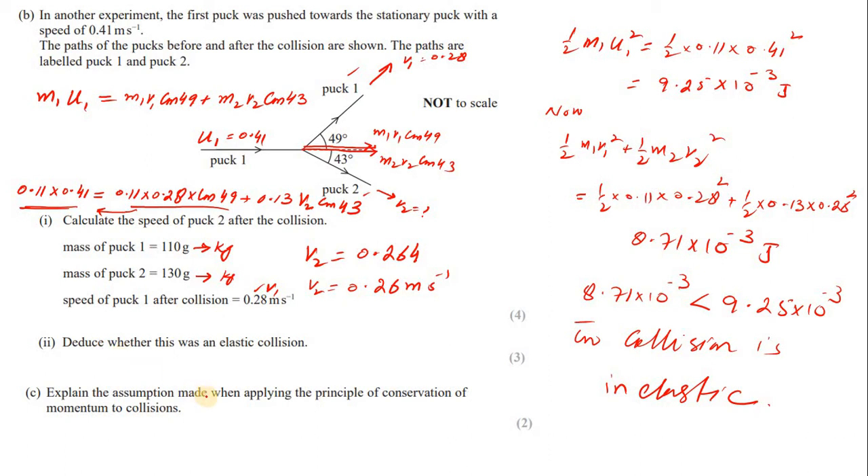Explain the assumption made when applying the principle of conservation of momentum. The typical assumption is that there is no external force acting on the system — the system is isolated. This is worth one mark.